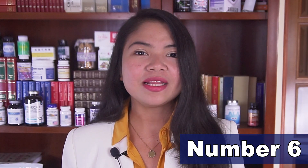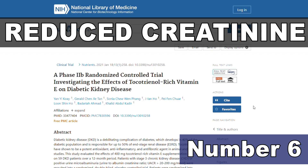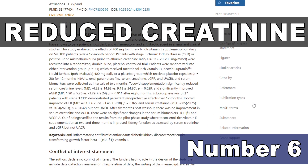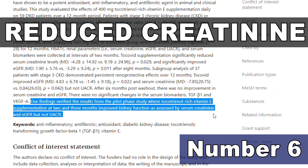Our number 6 is a vitamin that's usually forbidden to those with kidney problems. Things may change now, since a very recent review of studies found that those taking this vitamin were able to significantly reduce their creatinine levels. Our number 6 doesn't just have a little-known health benefit — it can directly improve kidney function. But it also comes with a risk, so don't take it without getting informed.